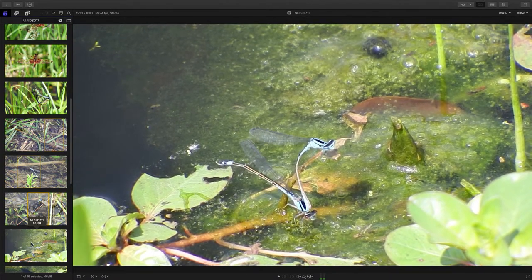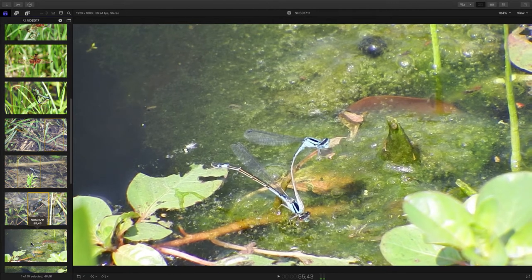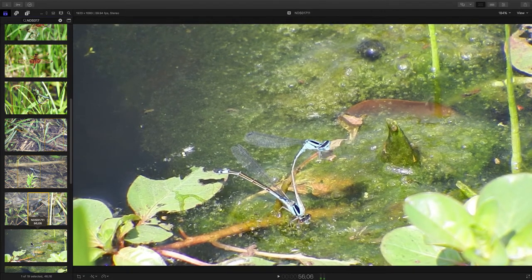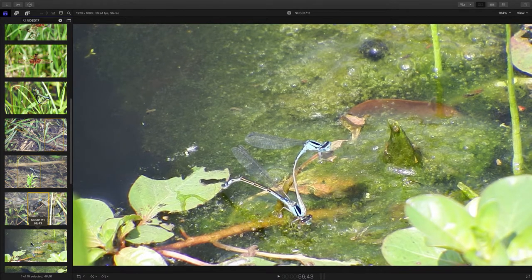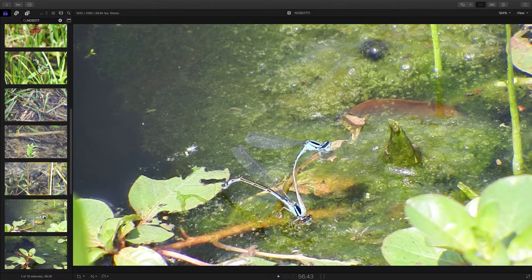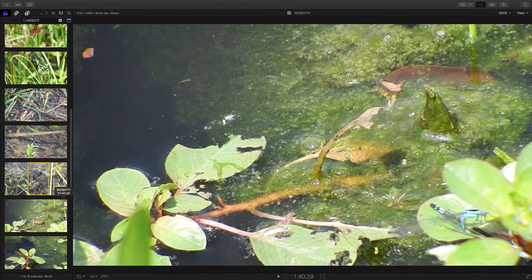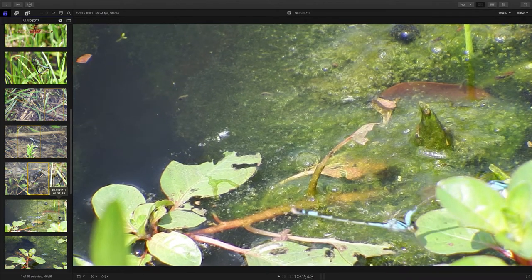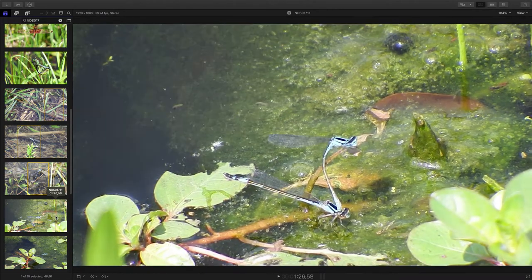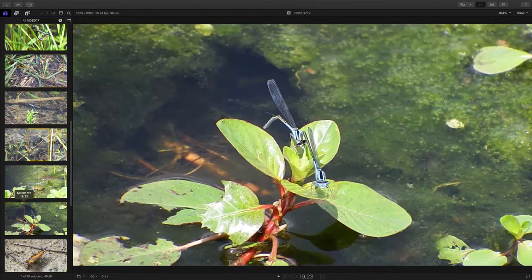No wings moving, just kind of crawling around. I guess the male's actually supporting himself on a little branch sticking up there. Let's see what else they do here — kind of just fly off. A bunch of them around there. More than one pair are mating.